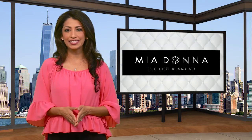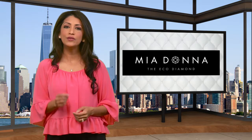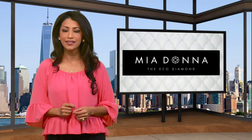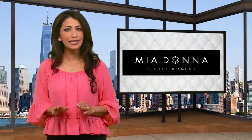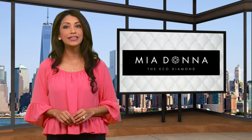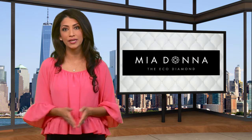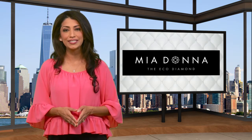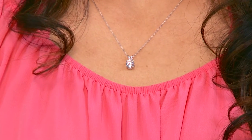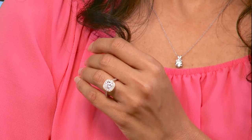In our ongoing quest to find the most innovative jewelry designers, Jewelry Consumer News recently learned about Miadana, a company that creates and produces exquisite, affordable, fine jewelry set with lab-grown diamonds — diamonds that are created without harming our environment or native communities. Every purchase of eco-friendly jewelry at Miadana helps fund agricultural projects in mining communities throughout the world.